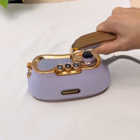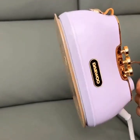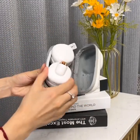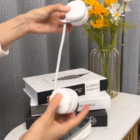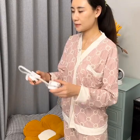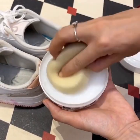Overall, smart home and kitchen gadgets offer a convenient and efficient solution to the challenges of modern living. Whether you're looking to save time, reduce stress, or simply make your life easier, there's a smart gadget out there for you. Go ahead and invest in some of these gadgets today, and you'll be amazed at how much easier and more convenient your life can become.